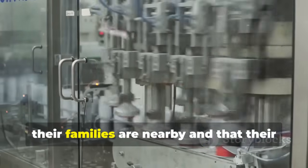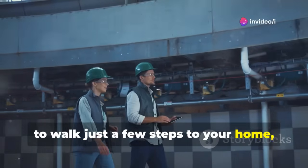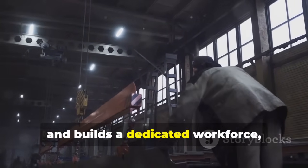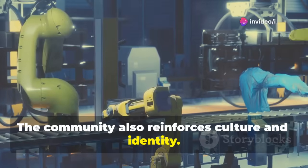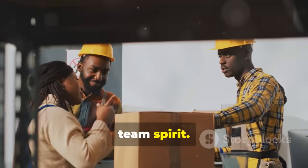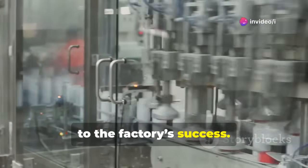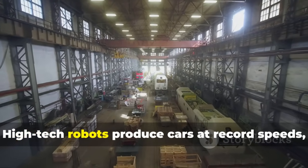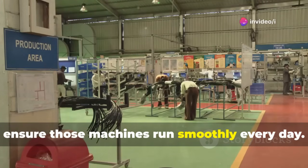This setup cultivates loyalty and stability. Employees can focus on their work knowing their families are nearby and that their daily lives are supported. Imagine finishing a shift and being able to walk just a few steps to your home, your child's school, or a gym to unwind. That sense of belonging reduces turnover and builds a dedicated workforce — something rare even in the world's most advanced factories. Cafeterias, shared recreational spaces, and events encourage collaboration and team spirit, and workers become part of something bigger than a job.